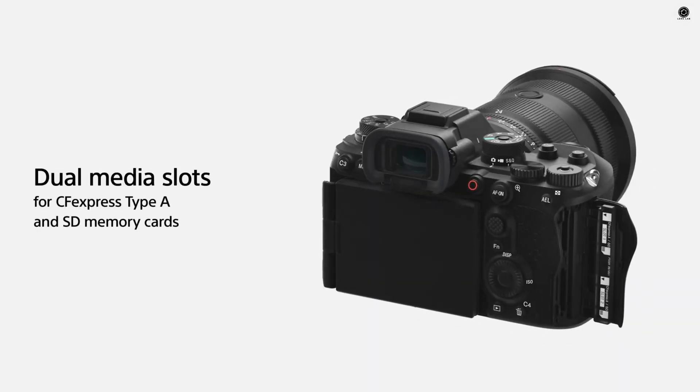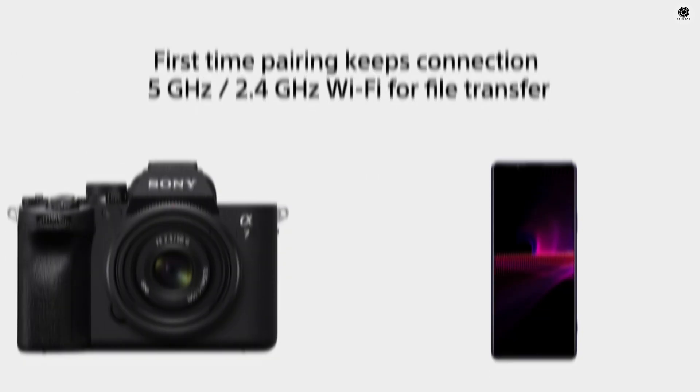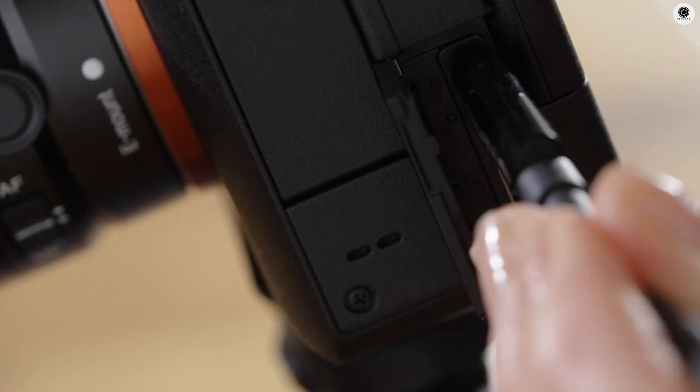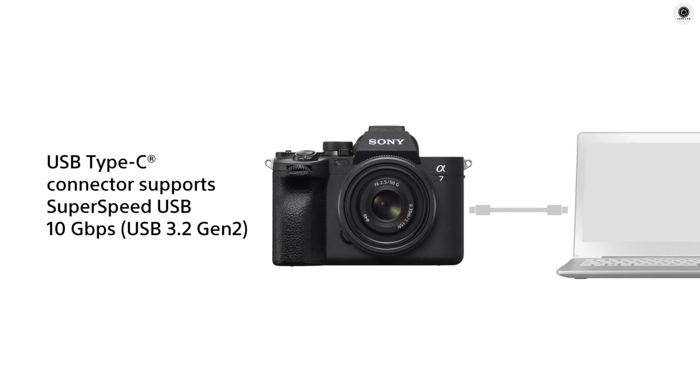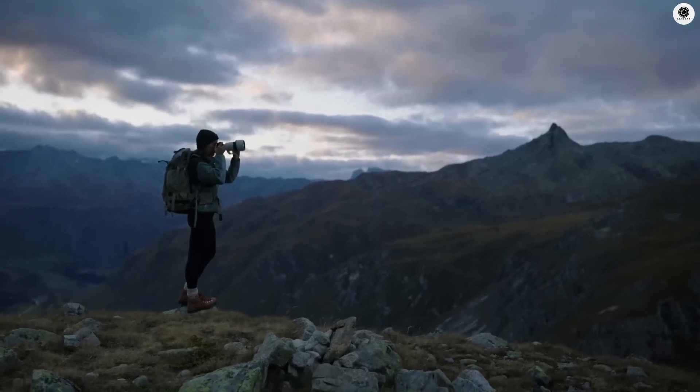Dual memory card slots are expected, supporting both CFexpress Type-A and SD cards for high-speed storage. Connectivity upgrades may include high-speed Wi-Fi, Bluetooth, and a USB Type-C port with power delivery for fast file transfers and tethered shooting.